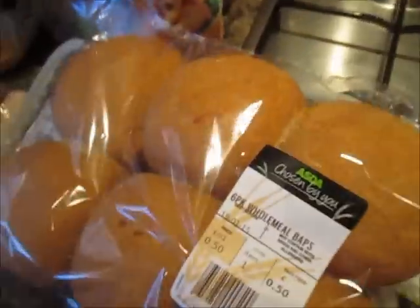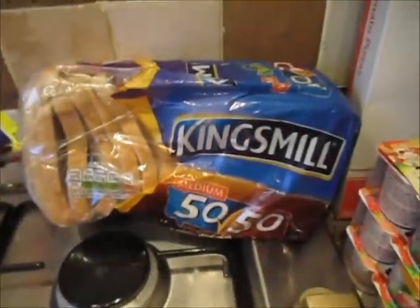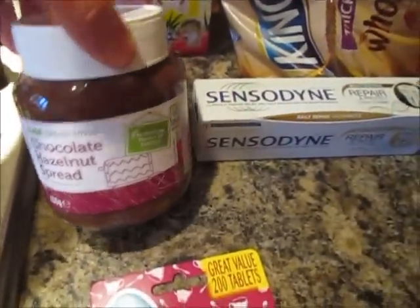And then I've got some beef and pork mince. I've got two packs of wholemeal BAPs. Some Kingsmeal 50-50 bread. Some Silverspoon sweetener — he actually prefers this to normal sugar. And some chocolate hazelnut spread.